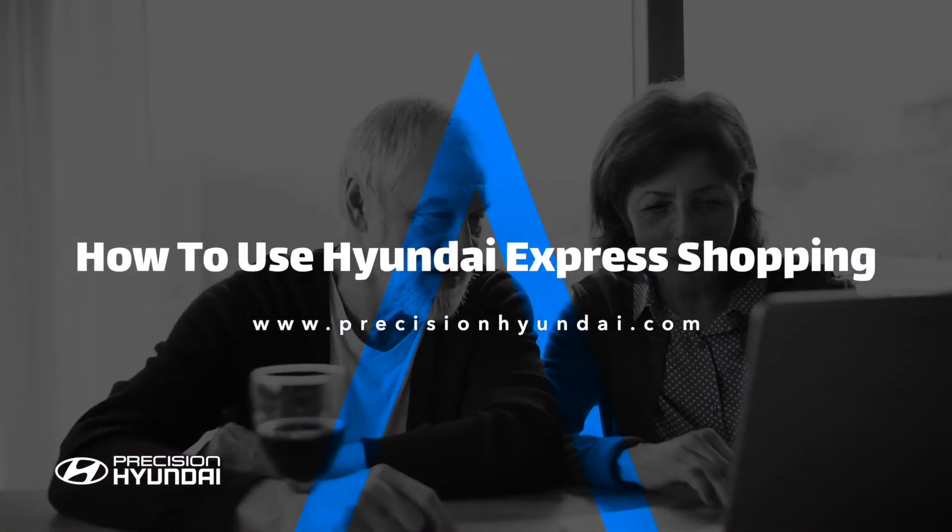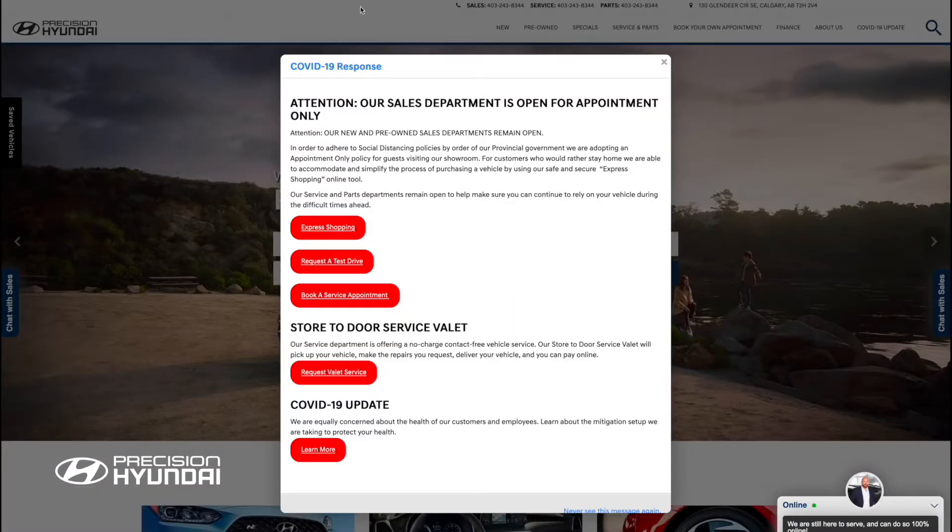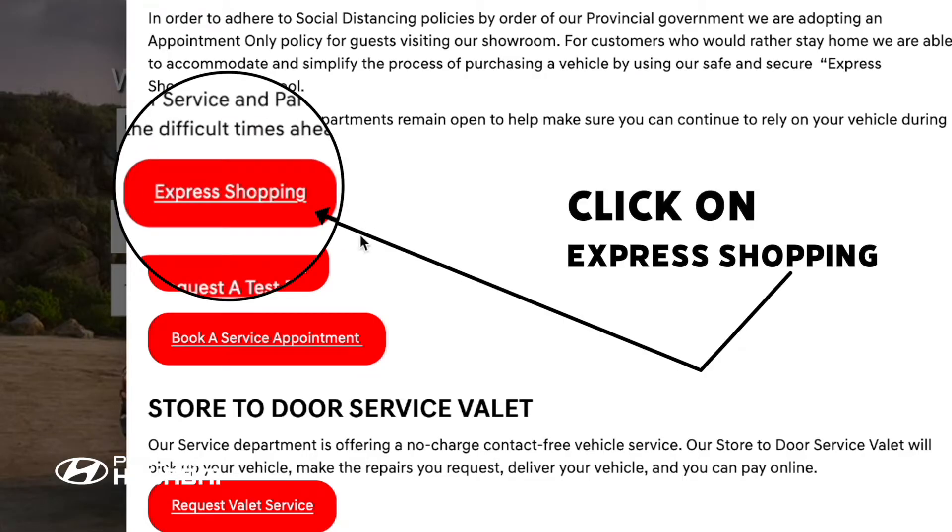Those customers that may have already chosen the best vehicle to suit their needs can complete the purchase by going to our website and using Hyundai Express Shopping. Go to PrecisionHyundai.com. A COVID-19 window will open. Click on Express Shopping.